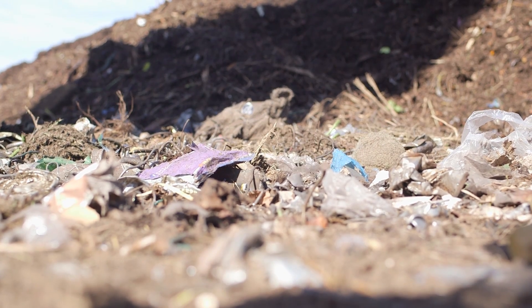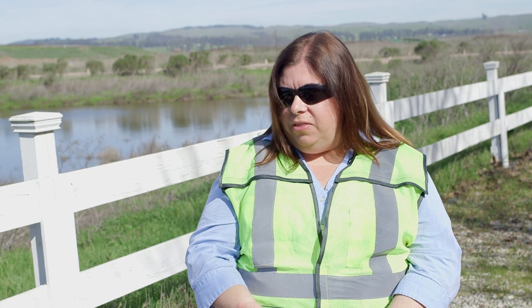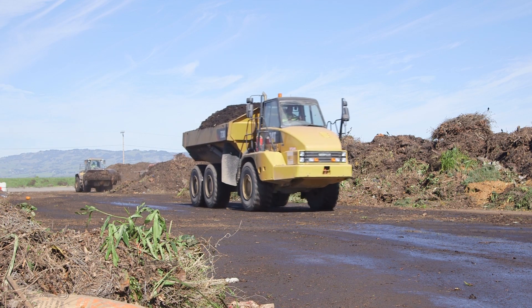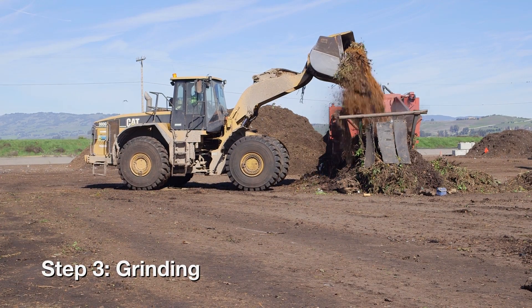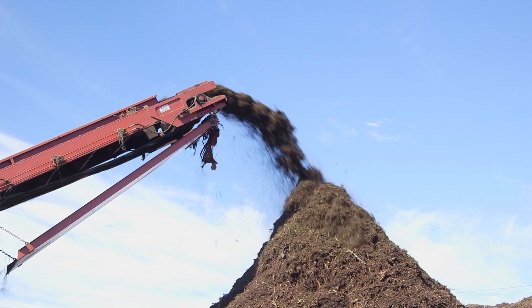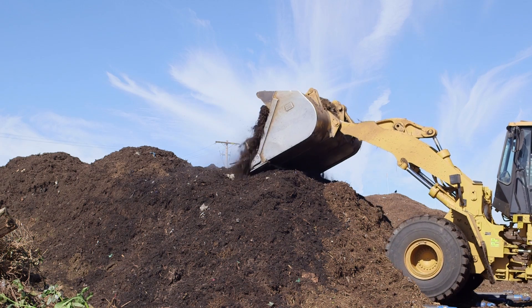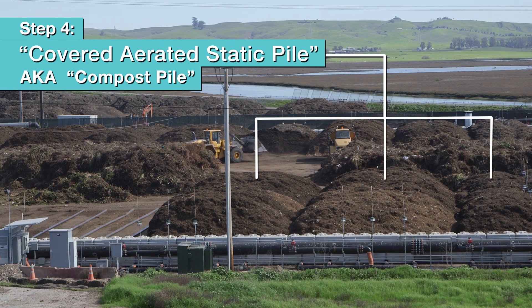But the most typical contaminant is garbage bags. When the green waste and yard waste that comes from your home arrives at this facility, it's tipped onto an asphalt pad, and then the material is loaded into a grinder and it's ground into small pieces. The pieces are then used to build what we call a covered aerated static pile, which is just a composting pile.